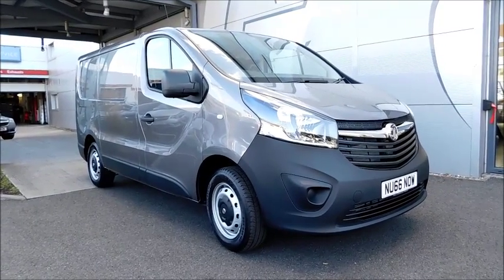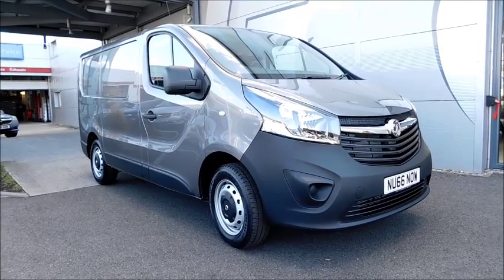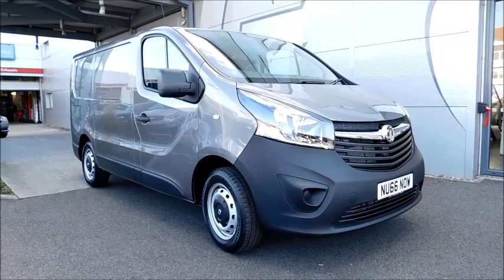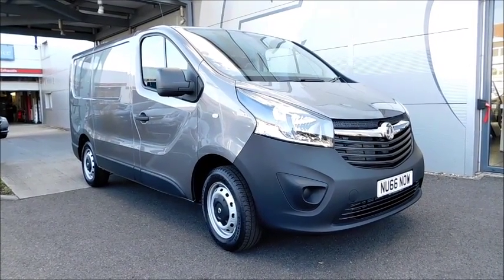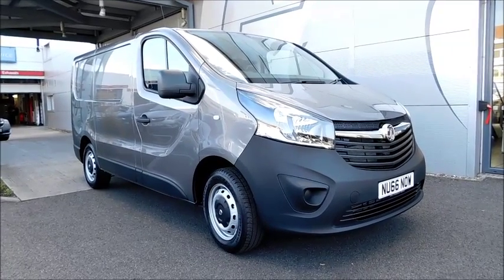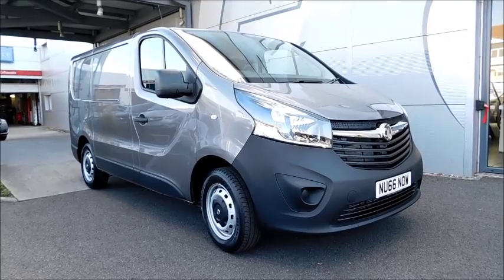Welcome to Now Vauxhall. Here today with a Vauxhall Vivaro with a 90PS 1.6 diesel engine, fitted with a manual transmission and finished in the colour Cassia Silver. Registered in 2016, it has a CO2 figure of 170g per kilometre, which equates to a road fund licence fee of £210 annually.